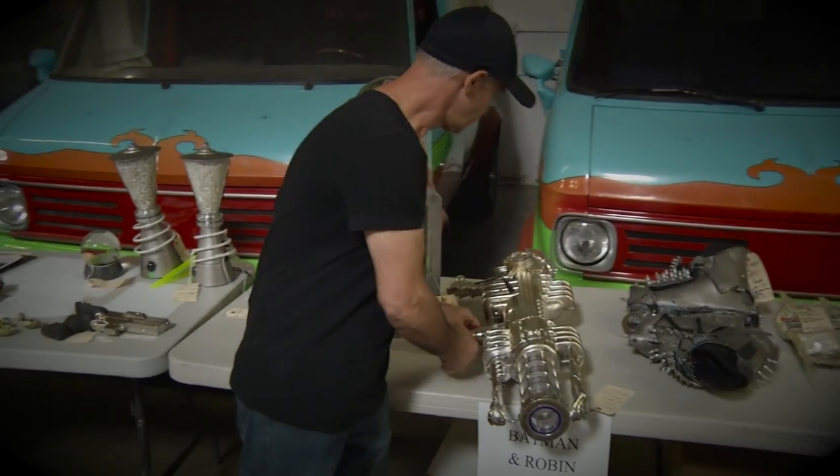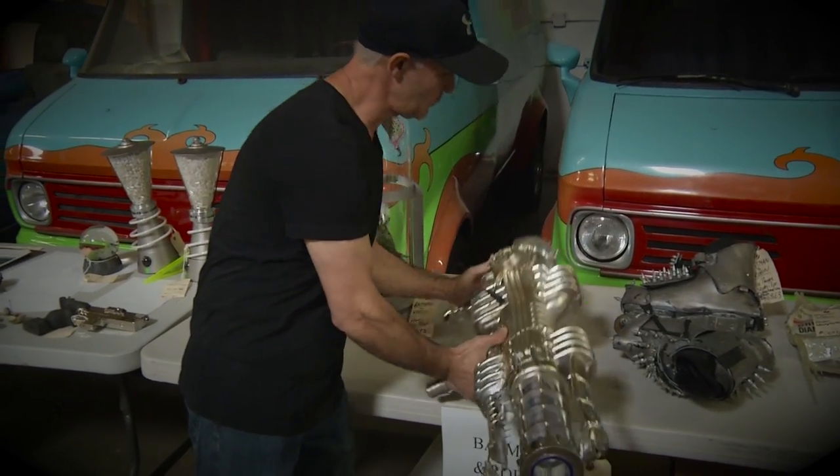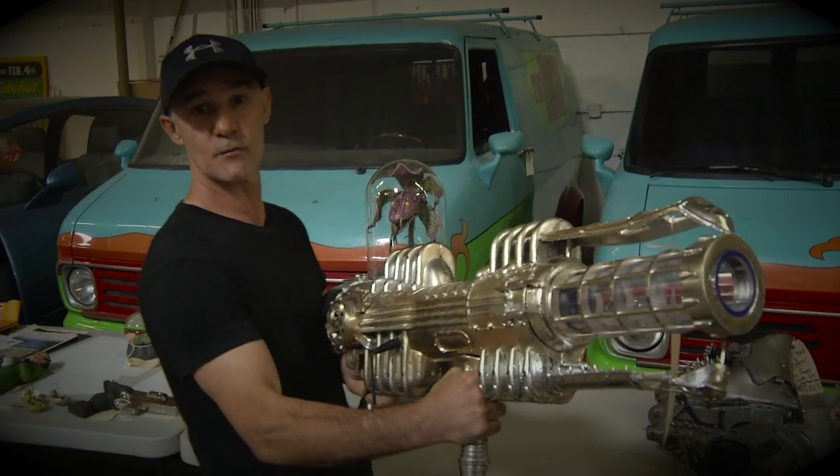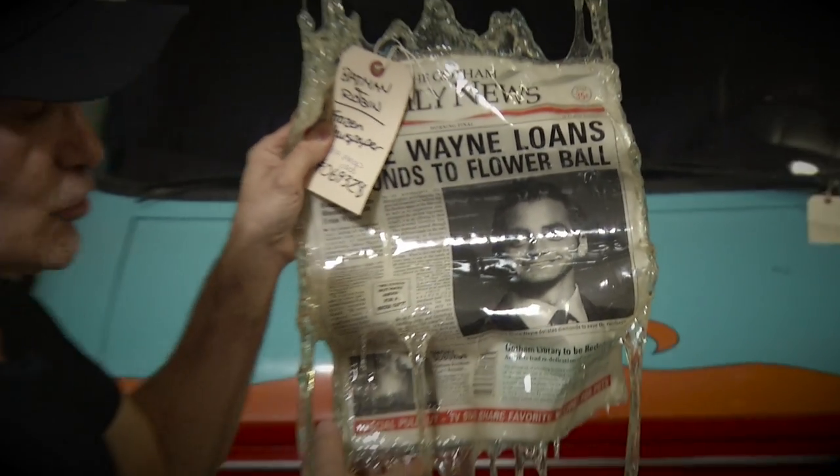This was a Mr. Freeze gun, and originally you would put a diamond in here and that's the way it would work. Mr. Freeze will take care of business with his thugs, and he froze a newspaper with George Clooney on it.